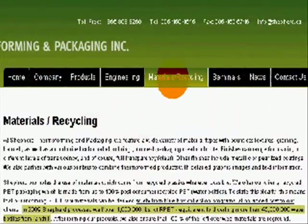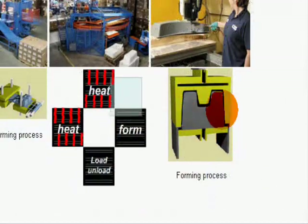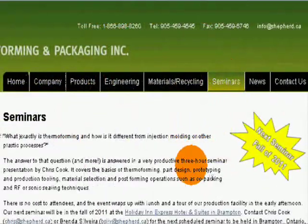Shepard has consistently brought new advancements to the thermoforming industry in the form of new materials, forming techniques, and most recently, our Thermoforming 101 seminars.